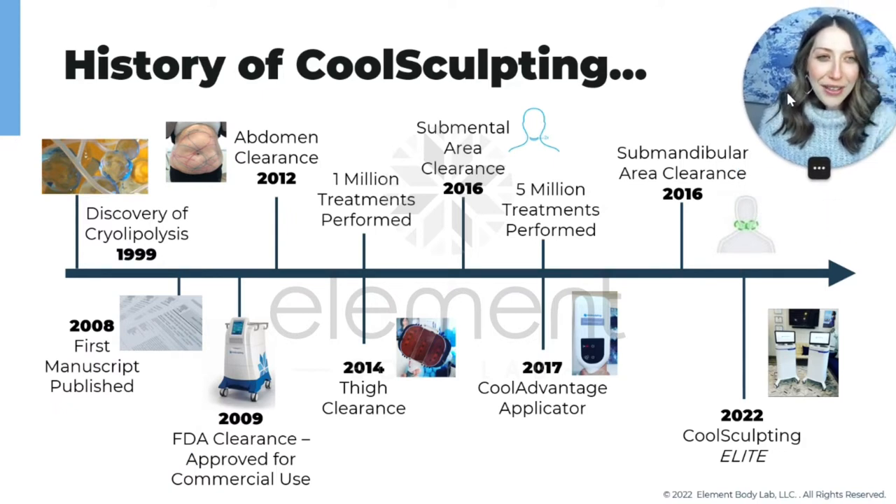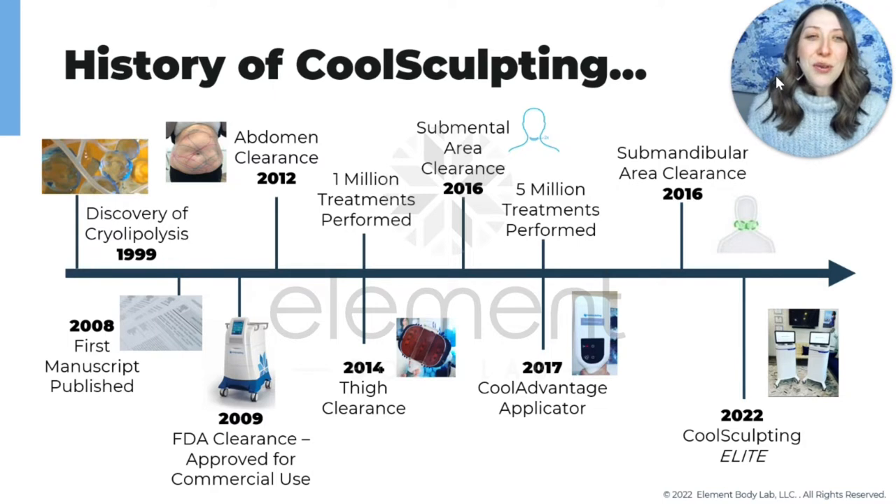I want to talk about the history of CoolSculpting because it has come such a long way. We talked about where it all started in the 70s and 80s with those publications, but it's not until 1999 that there was actually a discovery of cryolipolysis — the ability to kill fat cells. It's not until 2008 that they write a manuscript on it, and not until 2009 that CoolSculpting gets its first FDA clearance. The research started in the 70s but the first FDA clearance wasn't until 2009.